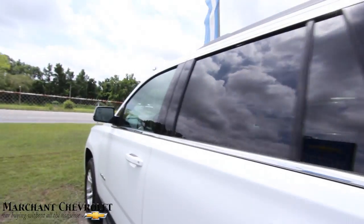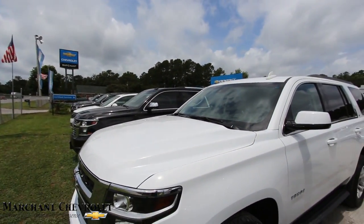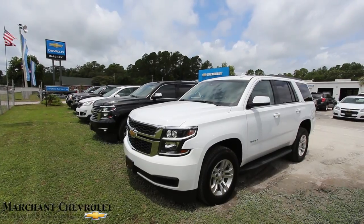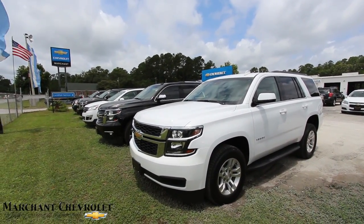Very nice car at Marchant Chevrolet. Marchant Chevy is located in Ravenel, South Carolina, just 15 minutes down the highway from Charleston by the Citadel Mall. We'll see you soon — have a great day, thanks for watching the video with us.